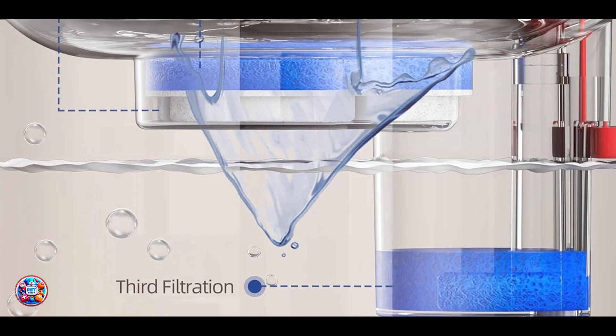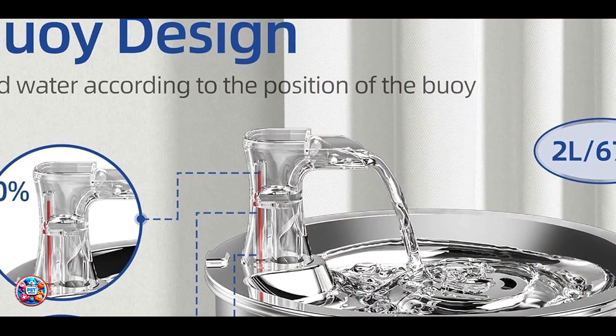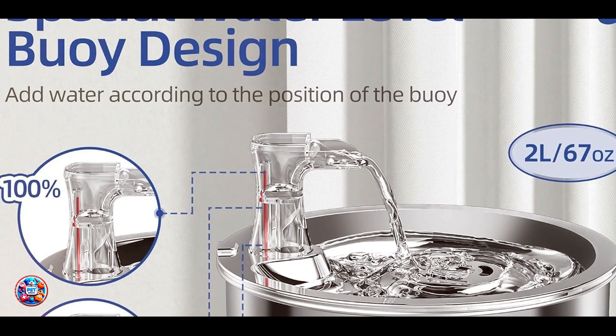Durability-wise, water fountains are a long-term investment in your cat's health. They promote ongoing hydration, which is crucial for overall well-being and hairball prevention over time.